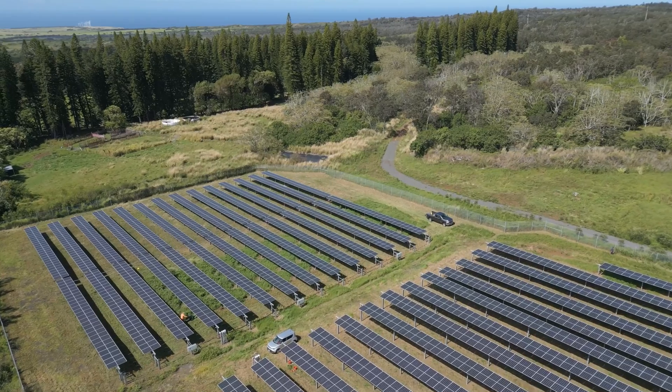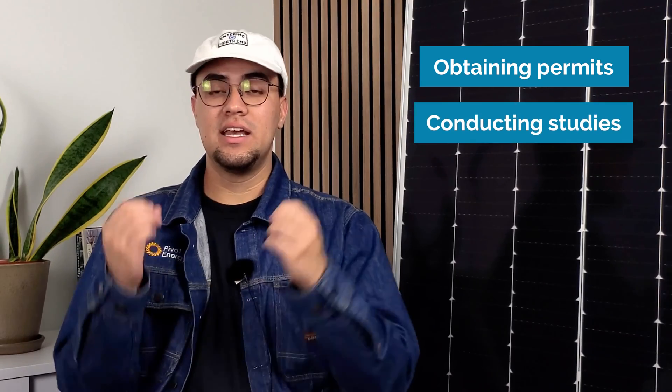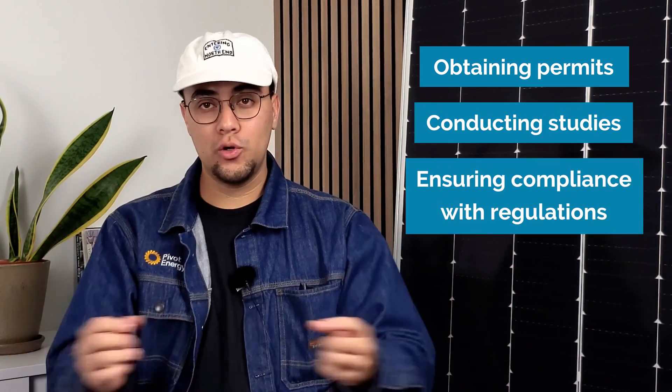Let's dive back in and look at how leasing land for a solar project actually works. Pivot finances the entire project, so the landowner incurs zero upfront costs. You can also check out our conversation with Eric Davis, one of the landowners working with us in Colorado. Pivot communicates with the utility company, navigating their specific requirements and procedures for interconnecting a new solar farm to the grid. This includes obtaining permits, conducting studies, and ensuring compliance with local regulations.